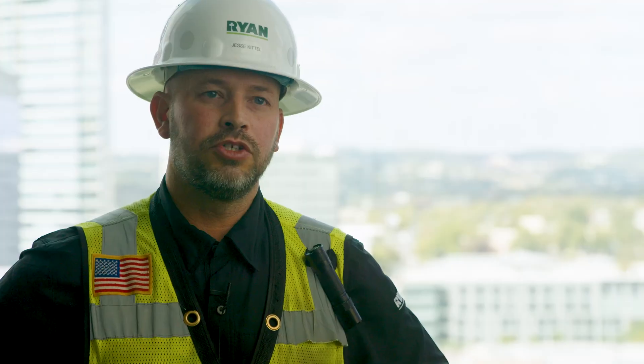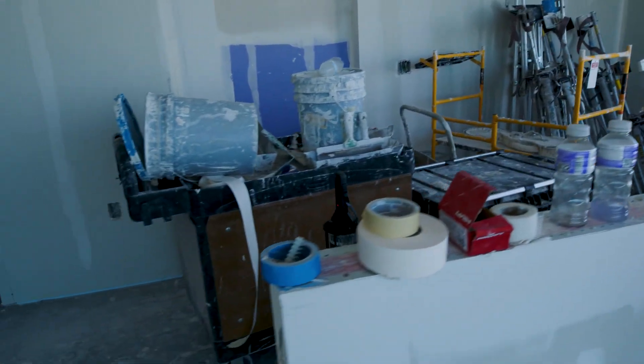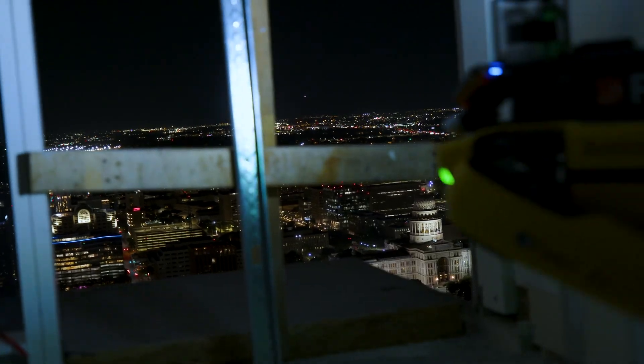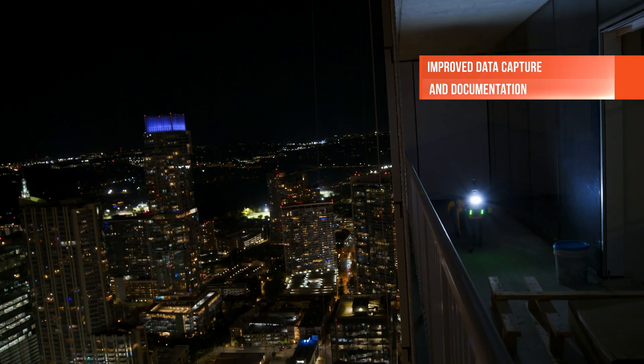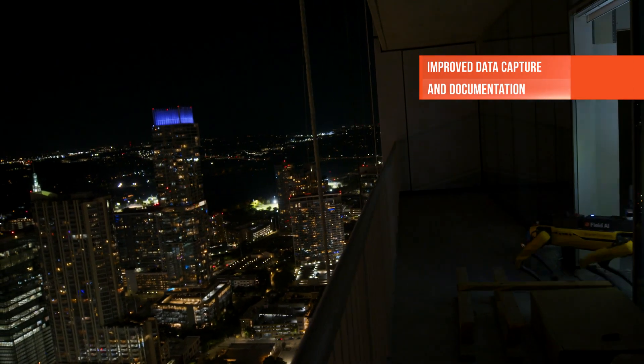Before the robot, issues would go unnoticed until it became an actual delay. Documenting and capturing data is crucial for both quality and schedule, which then leads to full project success. Before the robot, the field superintendents would often get sidetracked and not be able to consistently capture the data because of other things that would pull them away from their tasks.